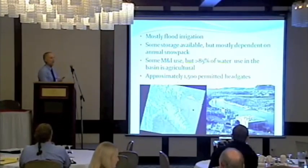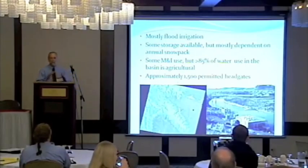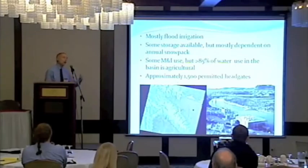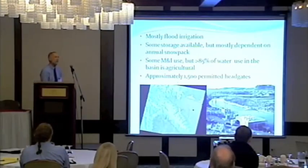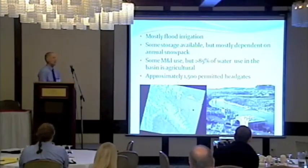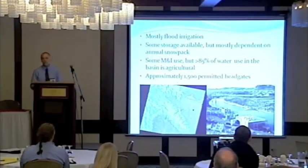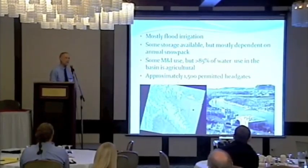Water supply is totally dependent on the snowpack. Depending on that snowpack, those irrigated acres can range from the mean of 330,000 acres up to about 380,000 acres in a high water year like 2011, or below 300,000 acres this year. There are 1,500 head gates. There are no big irrigation districts or big conveyance systems — the biggest irrigation district in the whole basin is about 100 CFS. The vast majority are 5 to 10 CFS — a lot of small mom-and-pop operations spread out through the basin.